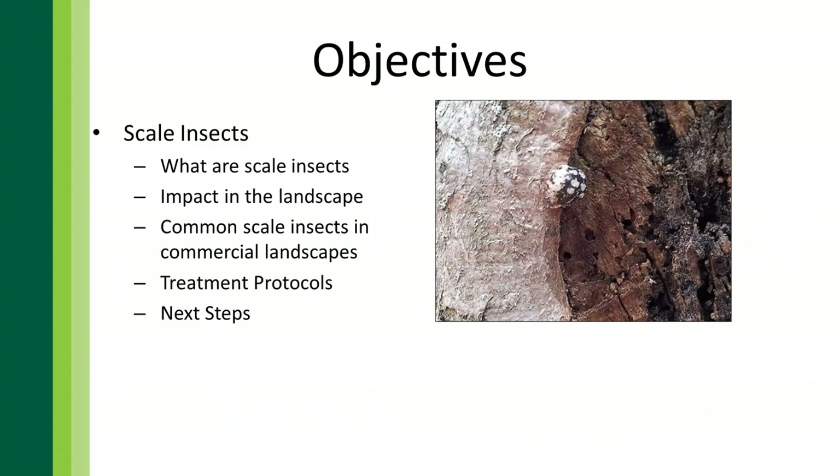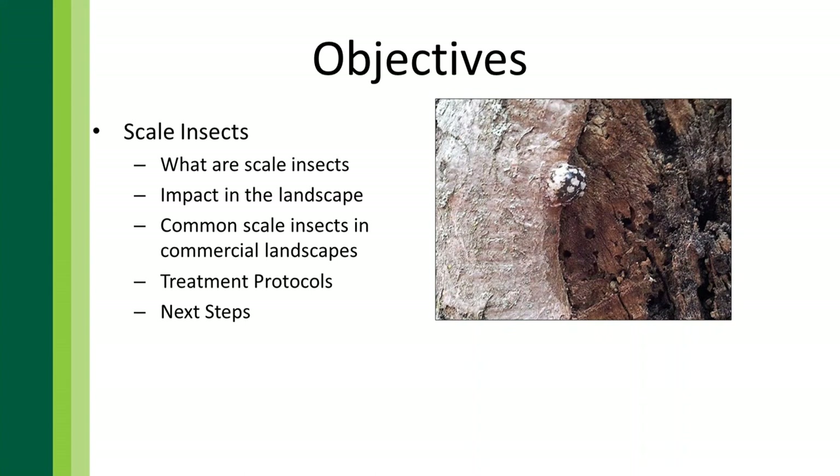Let's get into what we're actually going to be talking about today — scales and scale management. Our objectives are to learn what scale insects are, their impact on the landscape, common scale insects found on commercial landscapes, treatment protocols, and next steps for managing scales. When we first put this presentation together, we focused on the southeastern US, mid-Atlantic states, and Texas, but we have folks represented throughout the entire country, so we've added a few more insects to cover.